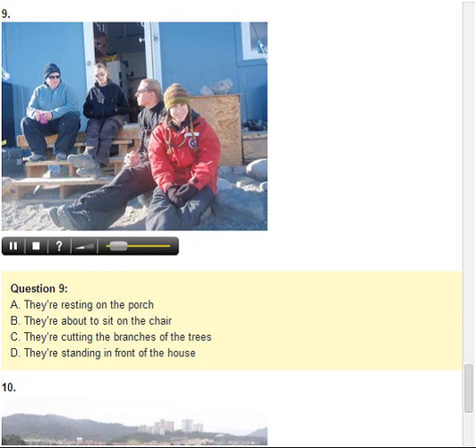Number 9. Look at the picture marked number 9 in your test book. A. They're resting on the porch. B. They're about to sit on the chair. C. They're cutting the branches of the trees. D. They're standing in front of the house.